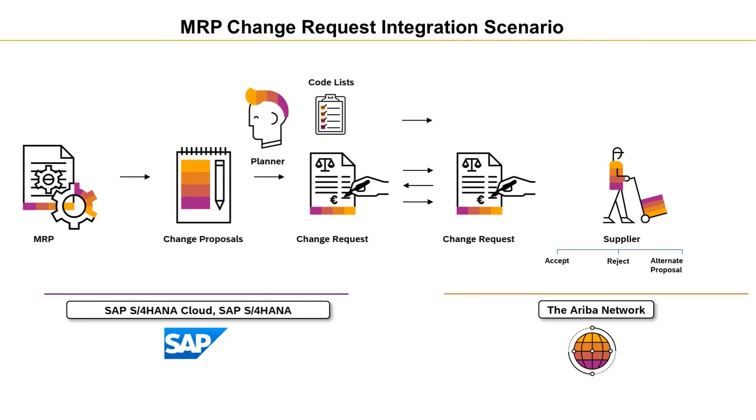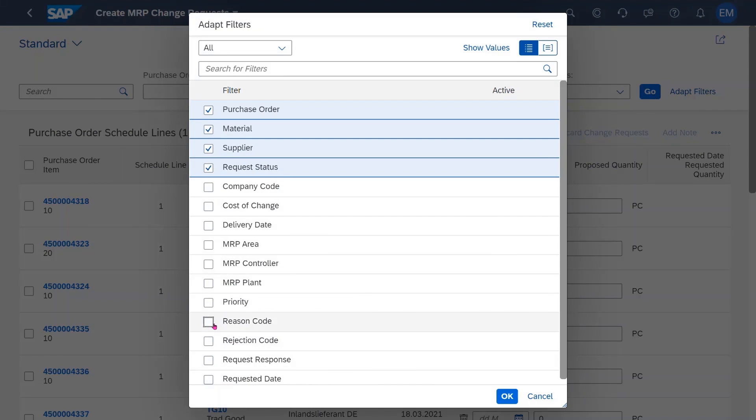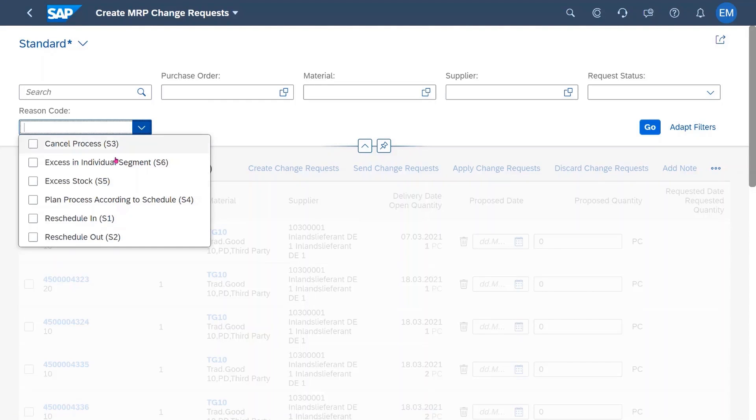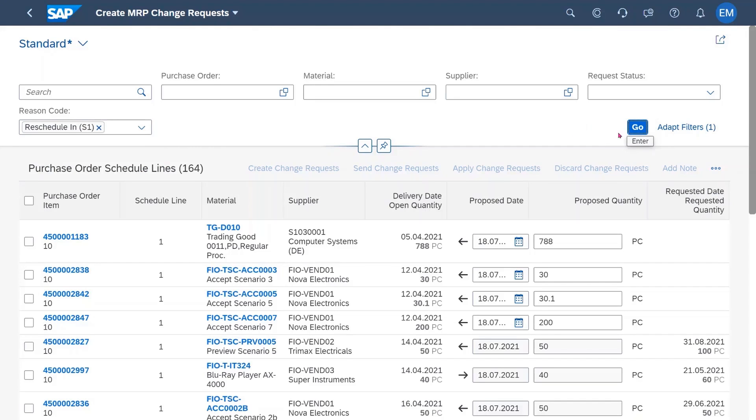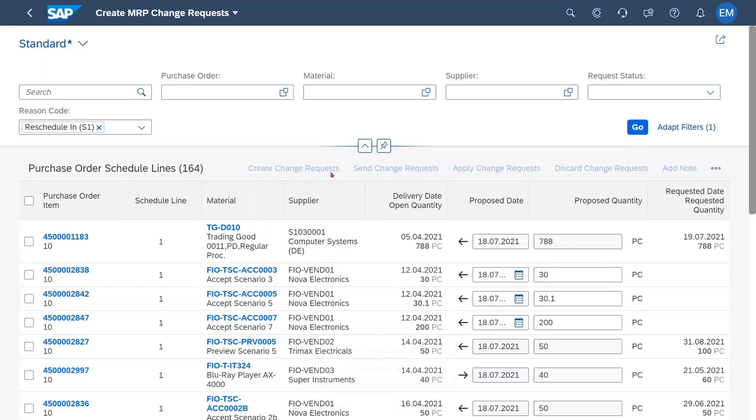Talking about cloud-to-cloud integration now, I'd like to highlight two fundamental scenarios connecting seamlessly SAP S4HANA Cloud and other cloud applications from SAP. First, in manufacturing and supply chain, we deliver the supplier collaboration with material requirement planning change requests. MRP is a process which enables you to guarantee the availability of materials and to ensure that both customer and production demands are met on time by avoiding disruption due to missing parts. With this integration, we offer a highly automated exchange between the material planner and the supplier.